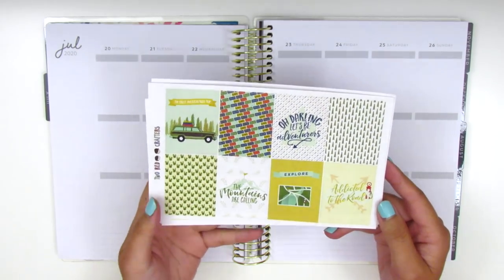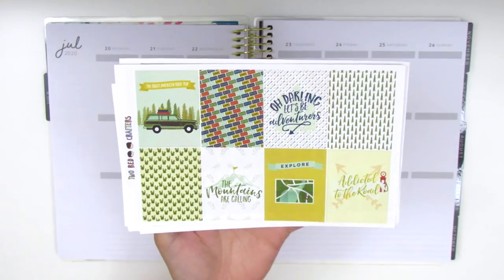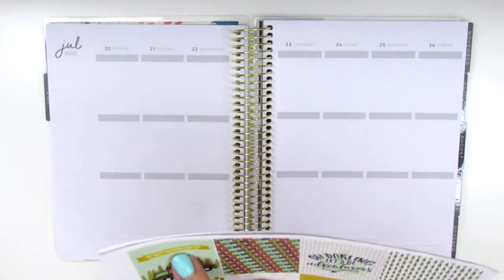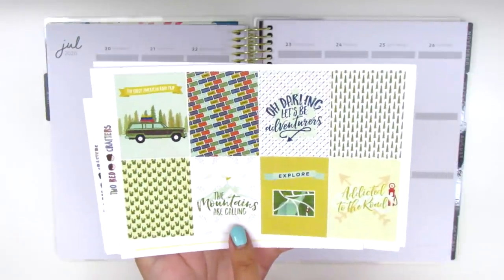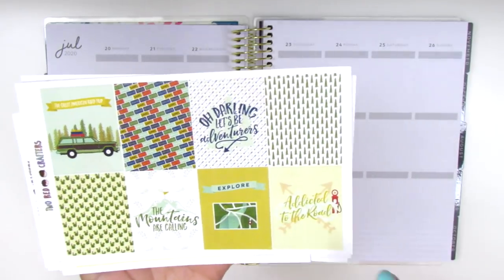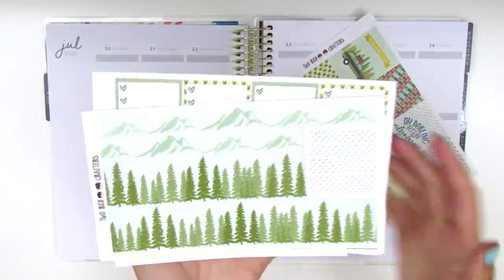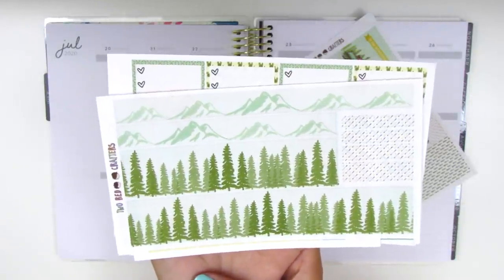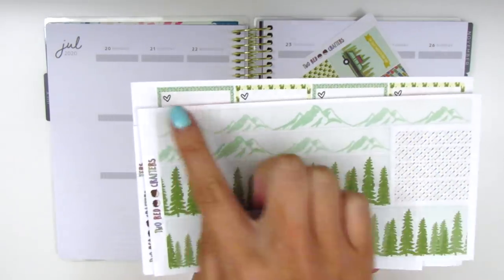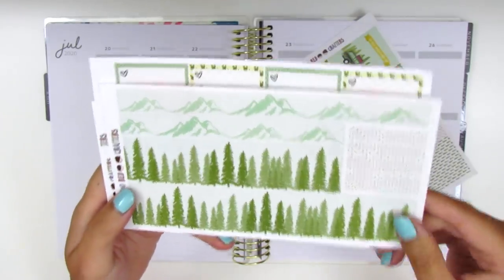Here we have the full boxes of the kit. As you can see, it is a road trip themed kit. We have some quote boxes here. This little banner above the car says 'the great American road trip.' This box says 'the mountains are calling.' Here we have the bottom washi which I just absolutely love — we have this tree scene. There's also a thinner strip with the mountains but I'm not going to be able to fit both of those, so I think I'm just going to go with the trees.